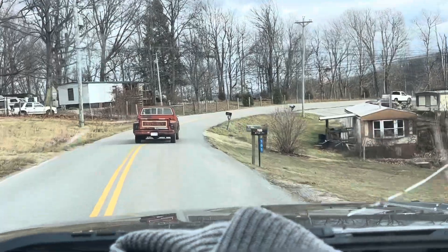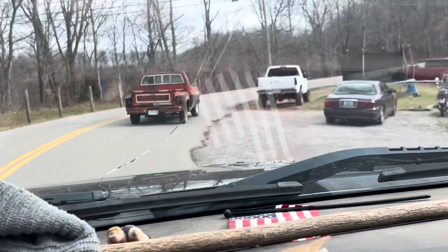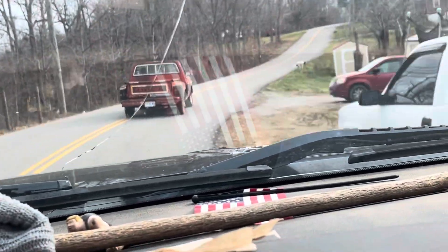I like the '79 because of the black grille and the way the chrome goes around the parking lights and stuff like that on it. It's done pretty good.